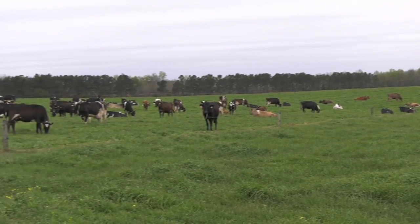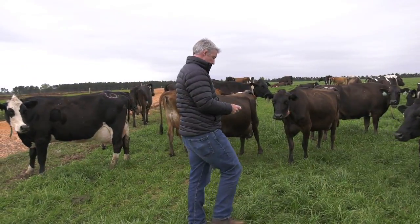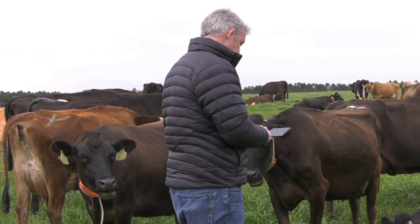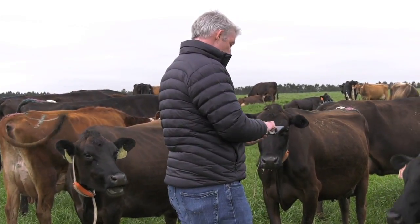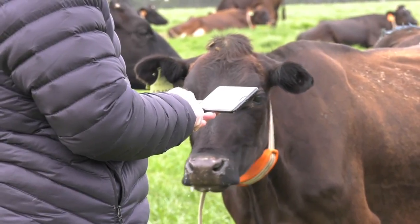This farm in Waynesboro is the first farm in the United States to adopt the new technology. The owner, Richard Watson, says that the technology is much needed not only on his farm, but on farms all over the country, as herd sizes have grown, making it difficult to manage at times.